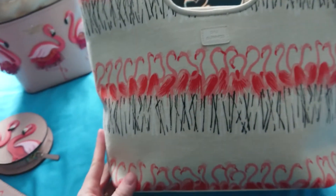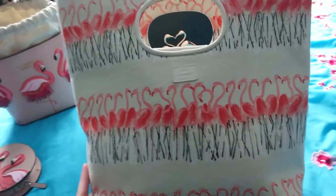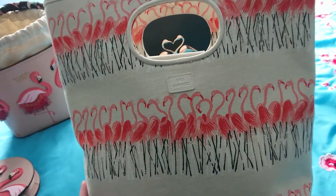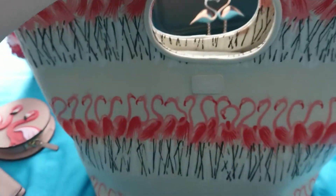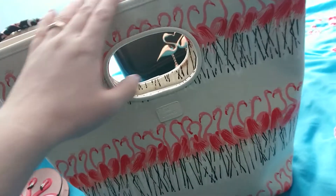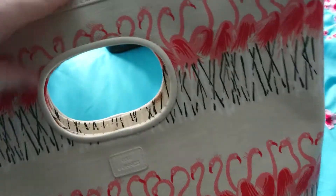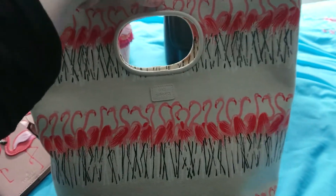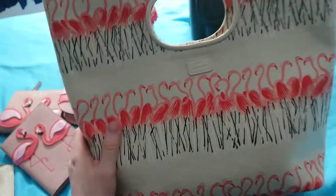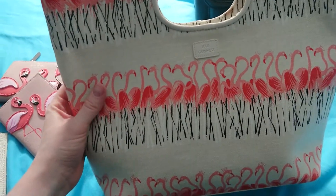I bought this off eBay for 30 pounds including postage. It still had the wrappings on the tabs — the classic Lulu Guinness mirror with LG, still had the paper on them. The previous owner had basically never worn it. I've worn it once or twice — I'm quite conscious of the handles as this style can get quite manky if you're not careful.